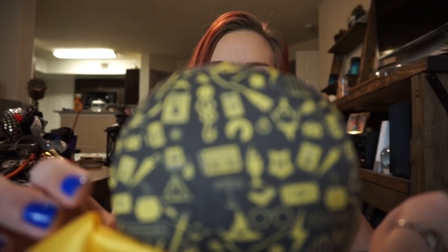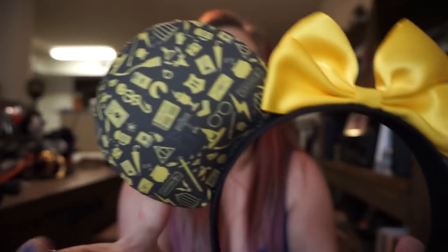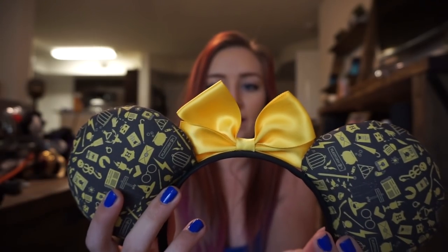She totally knew I'm obsessed with Harry Potter, so she sent Harry Potter ears. I'm wearing these to Universal the next time I go — I don't care that they're Mickey ears, they're coming with me. If you look closely you can see all the symbols. They're definitely Hufflepuff colors, but I can deal with that because they're so adorable. Links to Le Dot Ears will be down below so you can check out her Instagram and shop.